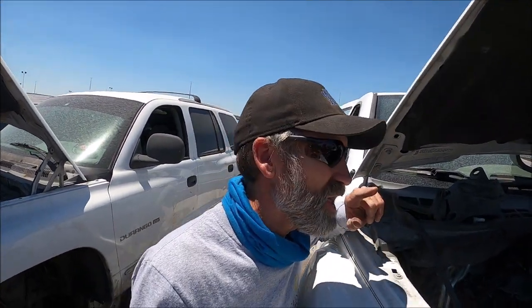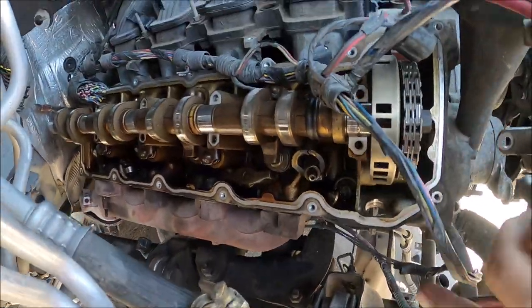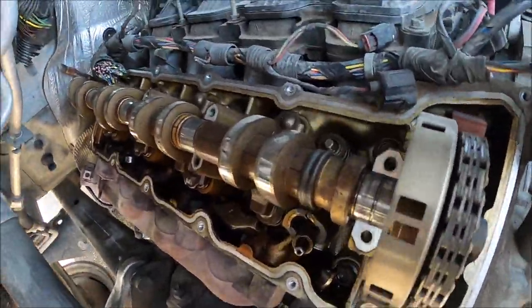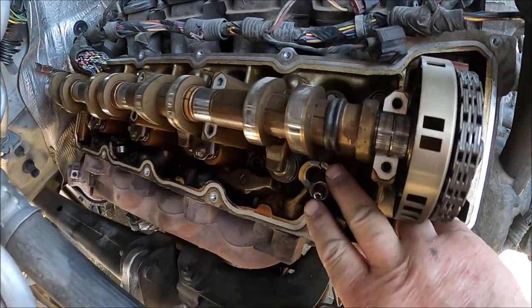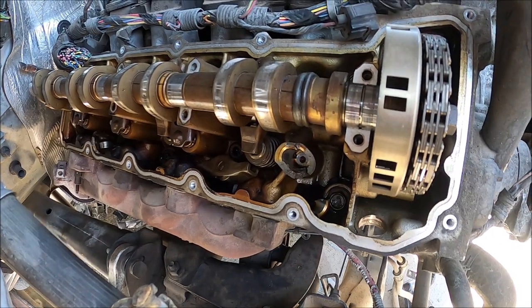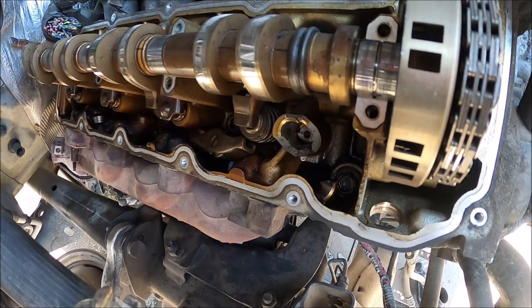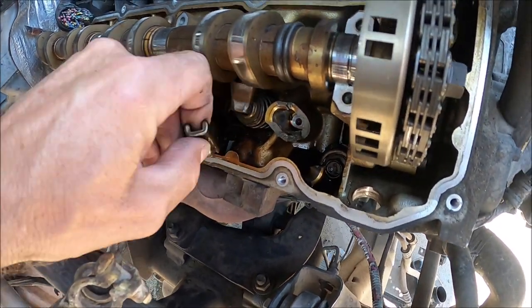Oh, got another one right here! Check it out — this is the one I was referring to when I was out here the first time. There it is — look at that, there's the lifter just sitting there. The cast just broke out, same exact cylinder. The rocker's sitting right there.